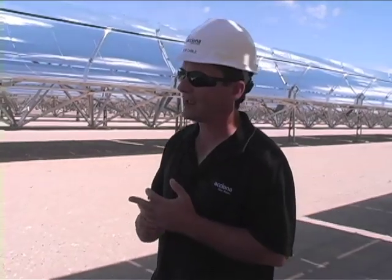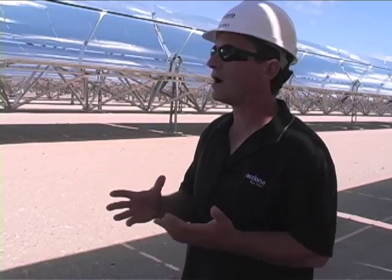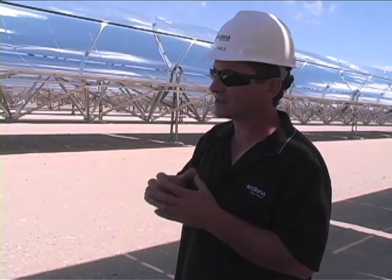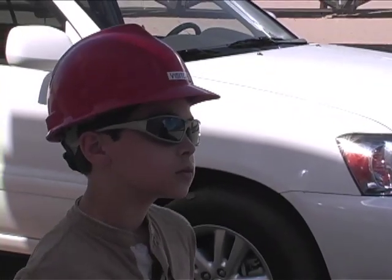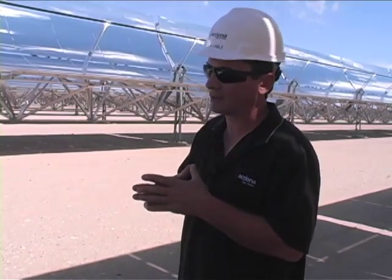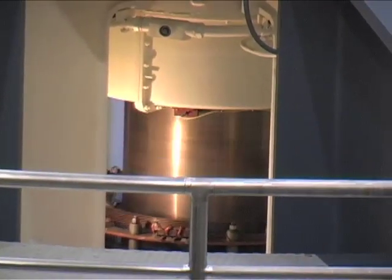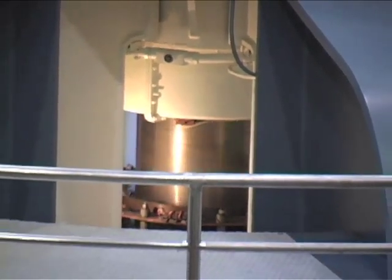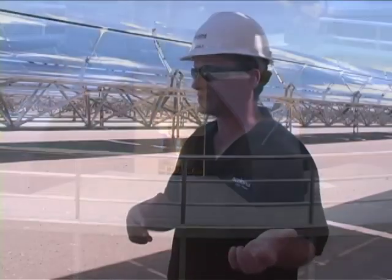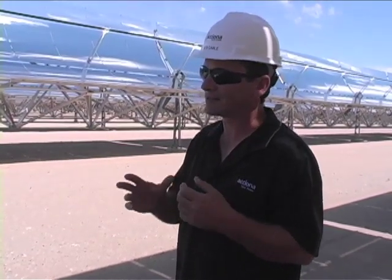Once we make the steam, it's very similar to boiling water to make tea, where the steam starts coming out of the top once it starts boiling. That steam goes into a big steam turbine, which spins at a very high rate of speed — approximately 3,600 RPMs. Coupled to the turbine is a generator, which produces the electricity through a bunch of magnetic coils and winding wire.